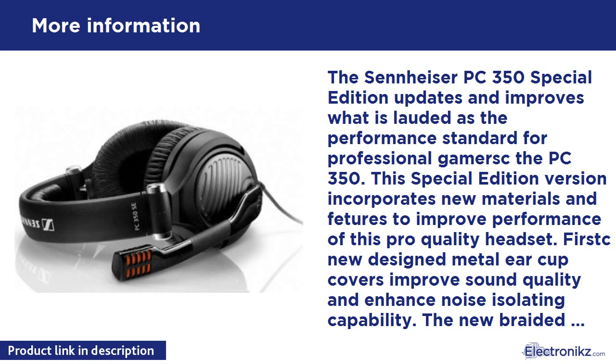The Sennheiser PC 350 Special Edition can provide a competitive edge — get a set to help you win. Sennheiser is the brand of choice for many high-profile recording artists and live sound engineers, delivering the ultimate audio experience to people who crave true-to-life sound.